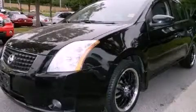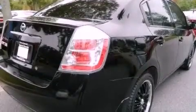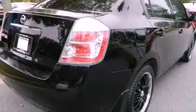This is a 2008 Nissan Sentra. It features a 2.0-liter four-cylinder engine and a continuous variable transmission.